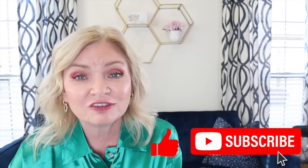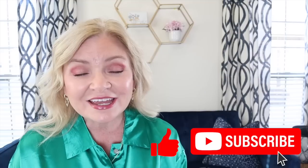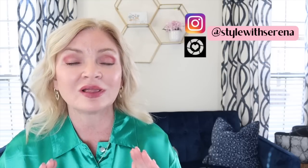If you're enjoying this video, be sure to give me a thumbs up — that helps other people find my videos. Go ahead and hit that red subscribe button so you won't miss out on anything here on Style with Serena. For even more content, follow me on Instagram at Style with Serena, and download the free LTK app where you can follow me and all your favorite influencers with shoppable links.